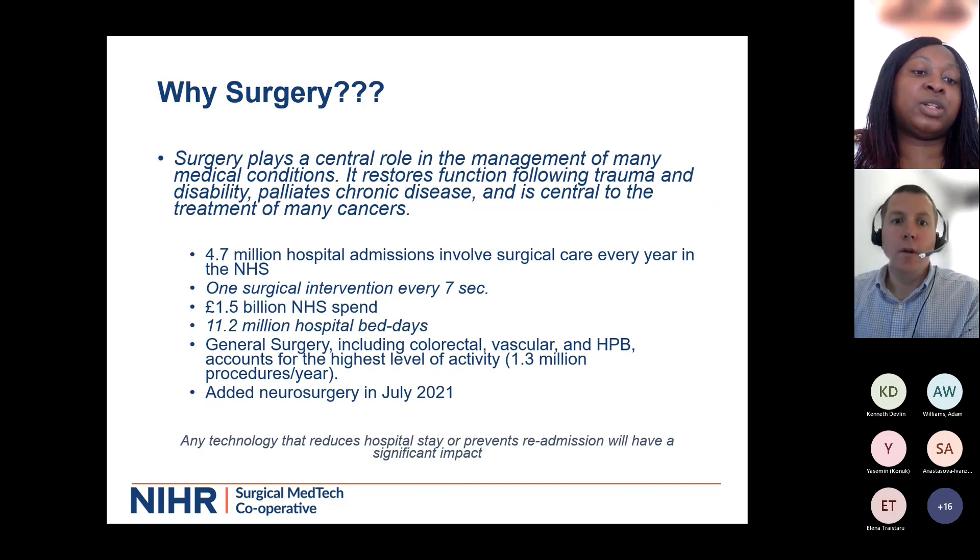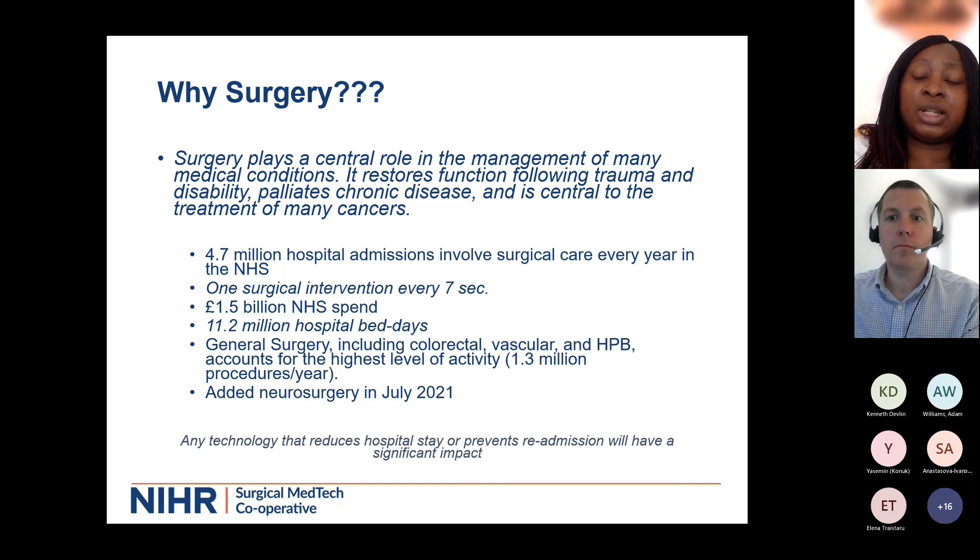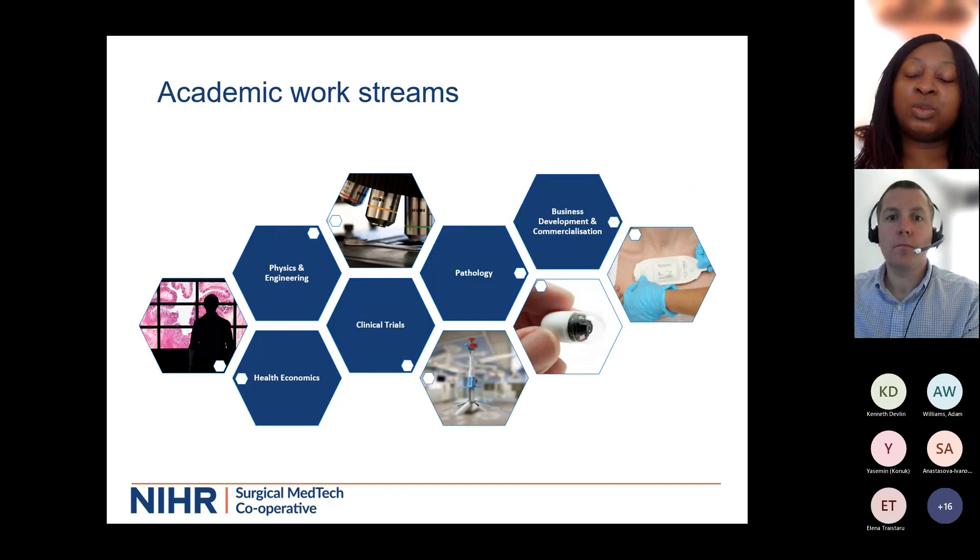Our particular cooperative focuses on surgery, because surgery is the large player in terms of secondary care. We cover the main areas for general surgery, including colorectal, vascular, HPB - which covers liver, pancreas, and gallbladder - and we recently added neurosurgery as well. That's typically where most of the surgical procedures take place within the NHS. We are also supported academically, so if you're looking for academic or methodology support in any of the areas shown on the screen, that is something we're able to support, and this does extend into software and artificial intelligence.